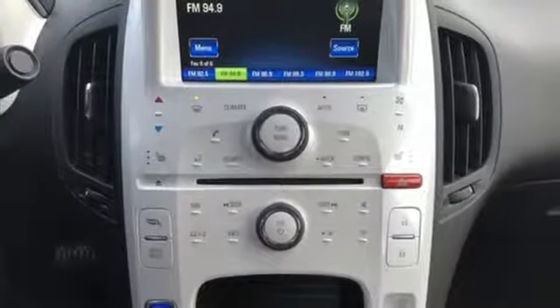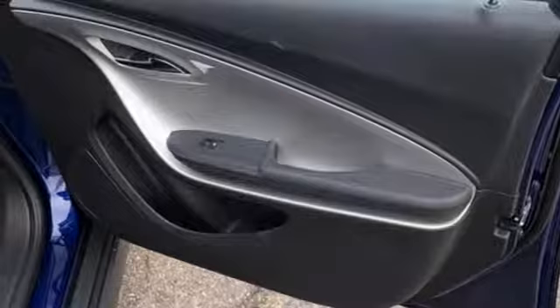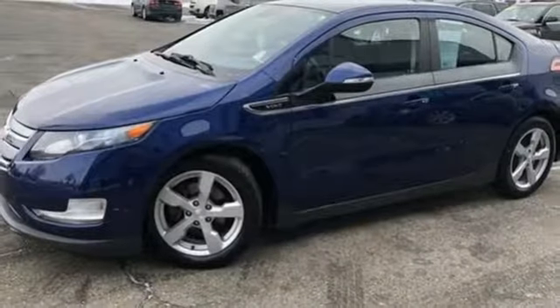Manual tilting steering column, engine auto stop-start feature, aluminum wheels, gas pressurized shocks, and automatic transmission.